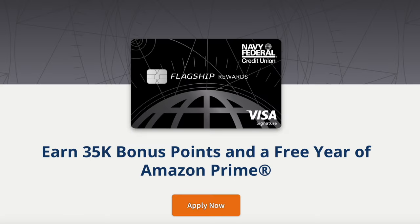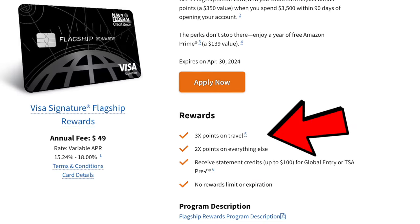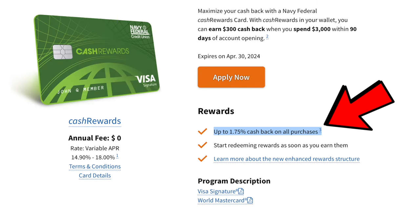The cash rewards credit card is definitely Navy Federal's underdog credit card. If you look at the higher tier credit cards that Navy Federal has, like the Flagship Rewards credit card or even the More Rewards credit card, they're obviously better than the cash rewards credit card. If you look at the website, you're obviously going to be earning more reward points on these credit cards than you would get on the cash rewards credit card.